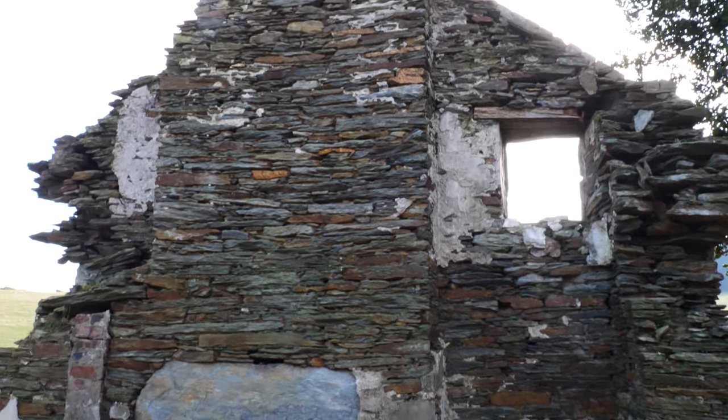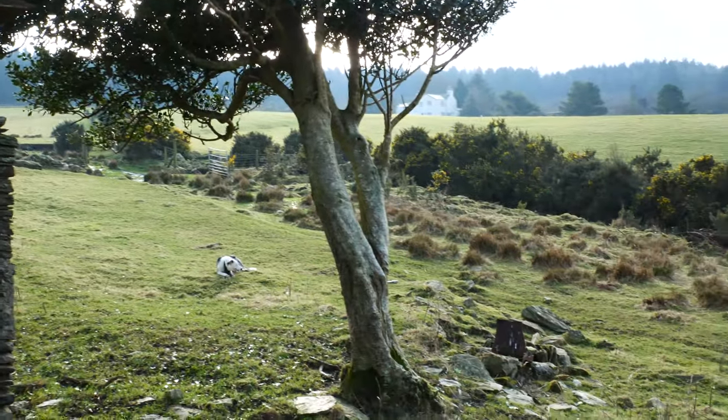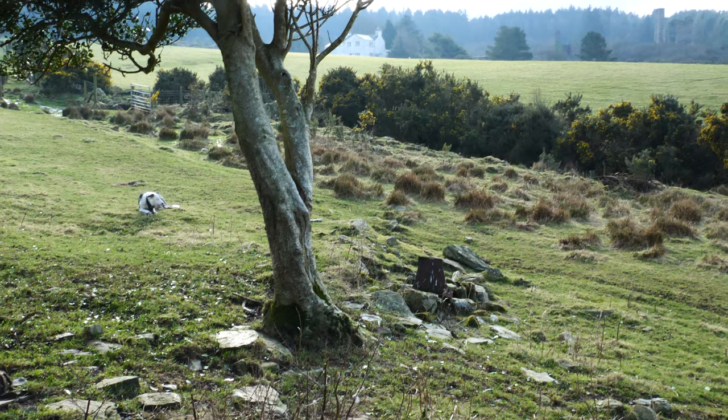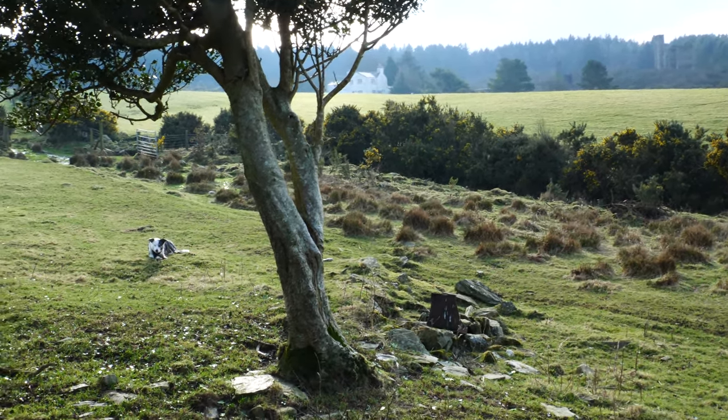Just out there by the holly tree there's a bit of metal - part of the old fireplace. It's the old water boiler.